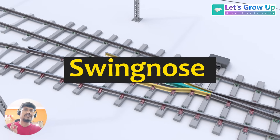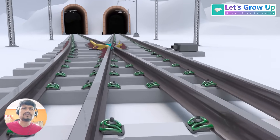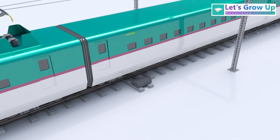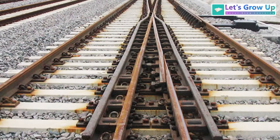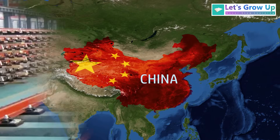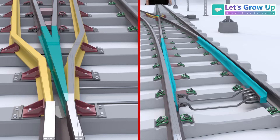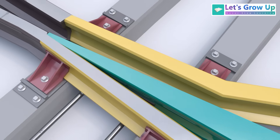Swing-nose crossover track systems are valuable assets in modern railway infrastructure, particularly where high speeds, heavy loads and reduced noise are critical factors. This kind of track system is used in many countries around the world, and it's especially common in China. This video will explain the differences between Indian and Chinese crossover systems, especially swing-nose crossing, and how they work.